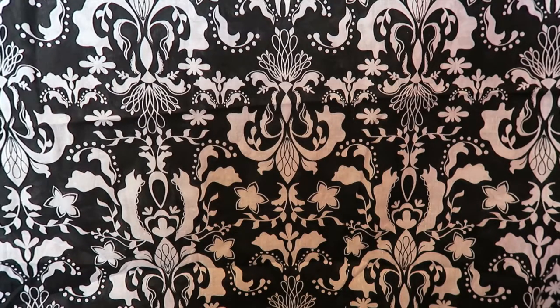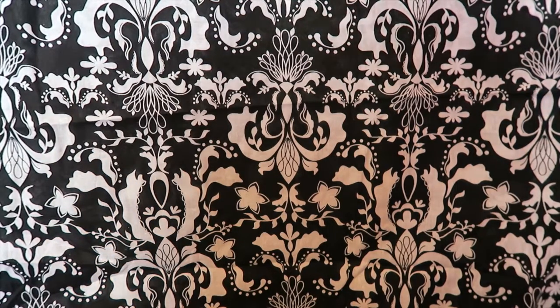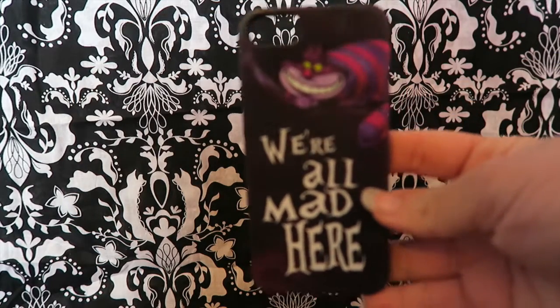Hey guys, welcome back to my channel. Right now I'll be doing a mini cell phone cases haul, showing you guys all the cell phone cases that I have right now, not including the ones that I have on my cell phone right now. So let's get started.